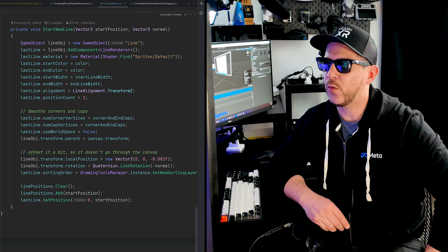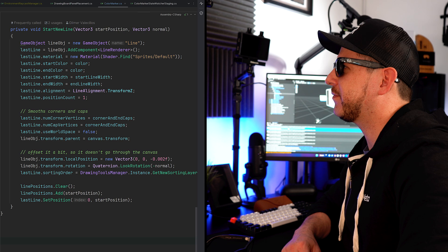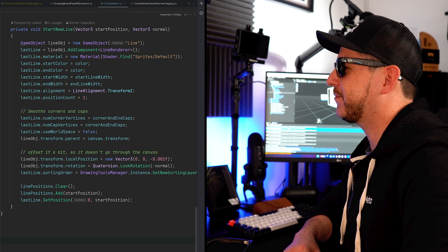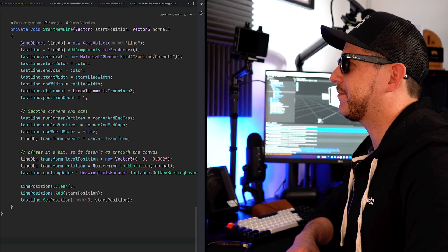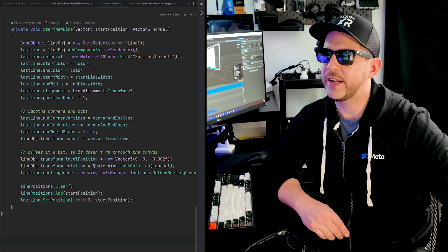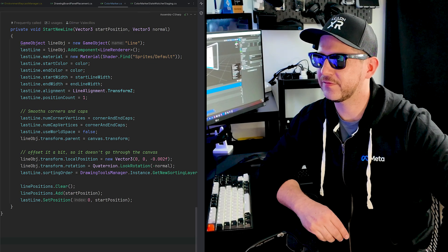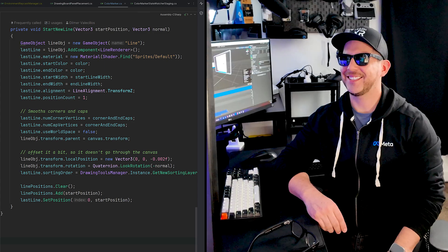Can you tell me what the line renderer is doing? The line renderer is a component in Unity that is used to render lines or paths in 3D space. It can be used to create a variety of visual effects such as drawing lines, curves, or shapes. In the context of the code, the line renderer is likely being used to render the line object that is being created and positioned in the scene. What is the offset currently shown in this code? The offset is currently set to negative 0.002f, which means the line object is being positioned slightly behind the canvas.